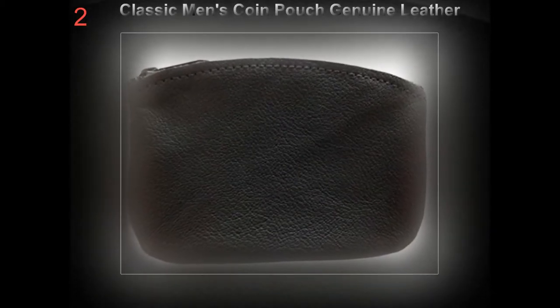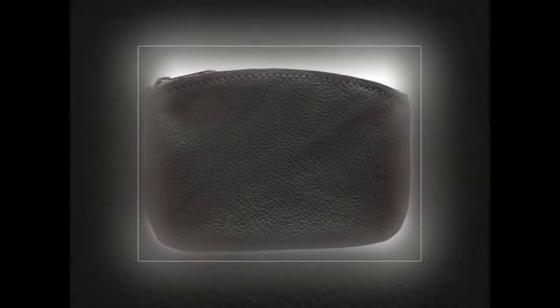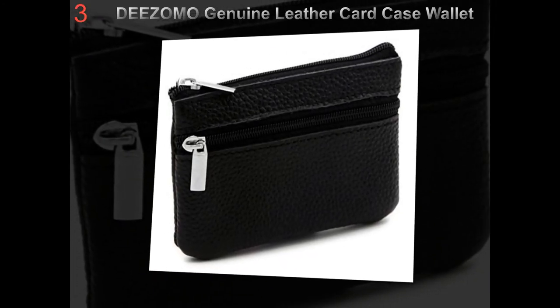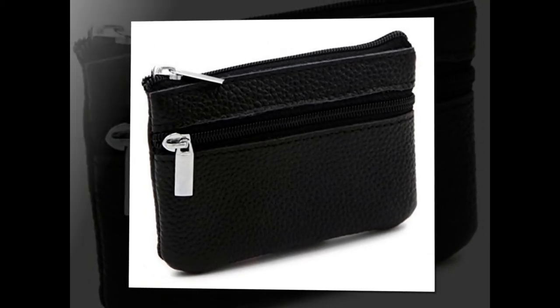A wallet can hold the most important things for men such as cash money, debit cards, credit cards, ID cards, and many more. Men's wallets are not just a wallet that a lot of people think about. It can hold everything that is financially important to do anything they want and to go anywhere they like.